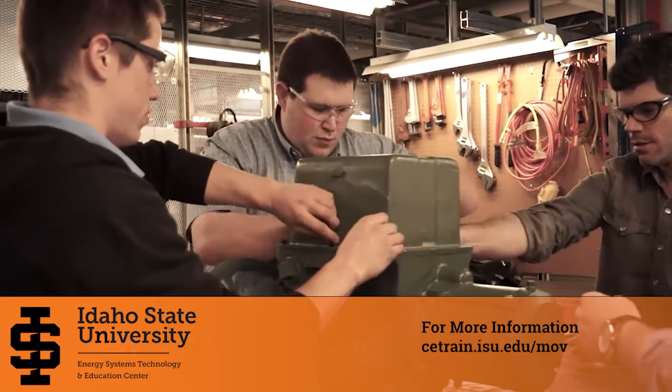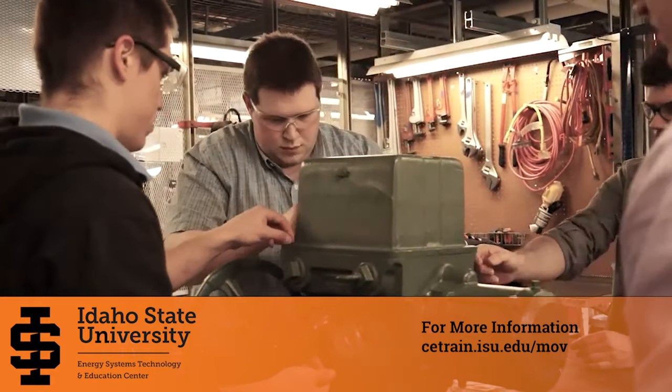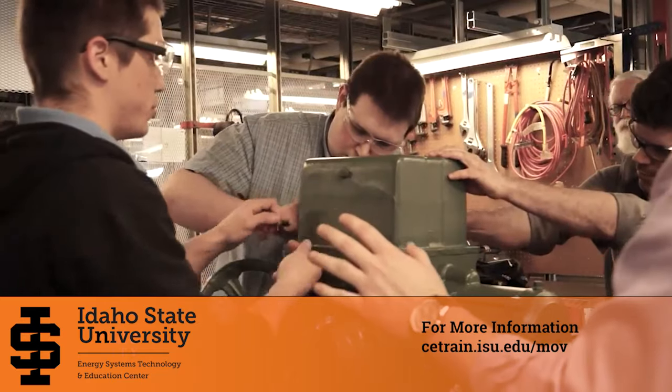That's actually one of our requirements nowadays. I used to be the MOV program engineer and program owner back at the Prairie Island Nuclear Plant in Red Wing, Minnesota. Through my career I moved around a little bit. Now I'm working at Callaway — I just started there in November. Part of their requirements, they like to have a MOV class, and this one was one of the better ones that they like, so I'm here for that.